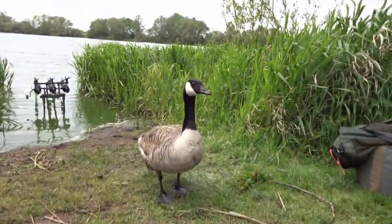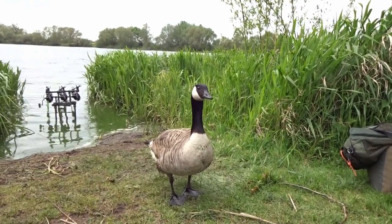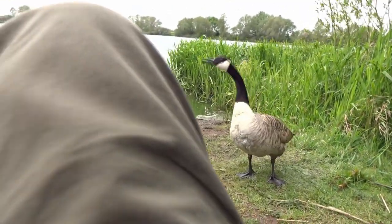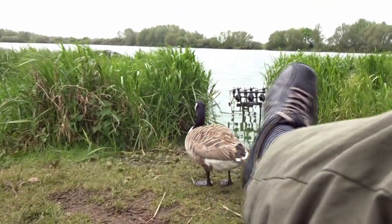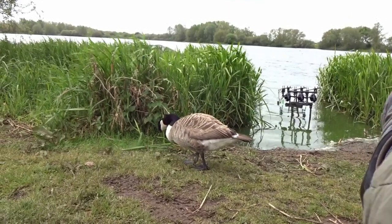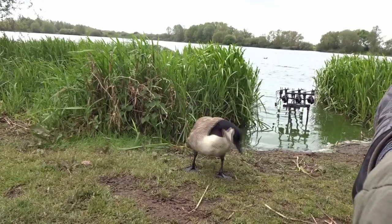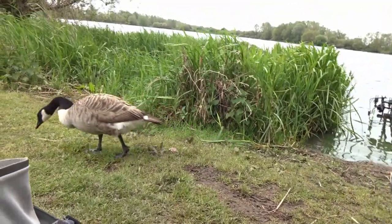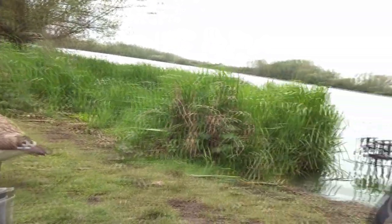Got a little friend here to see us — he's not bothered about me. I think it's actually a duck. She seems to have taken a liking to me, likes it in here. She's having a right nibble on everything. She's very tame, comes right up to you. Now she's off for a waddle to see what she can find. I'll leave her to it.